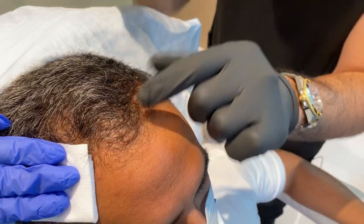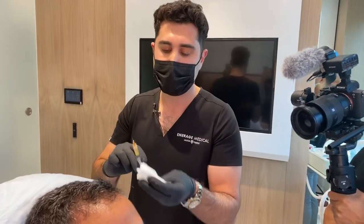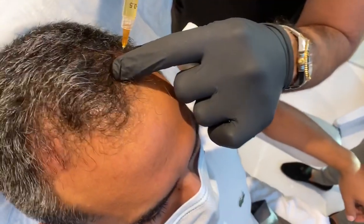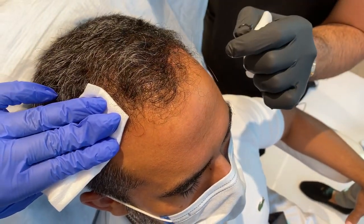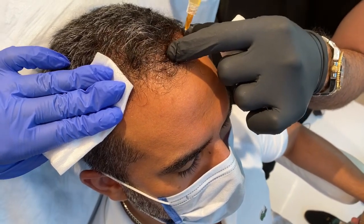Do you put numbing medication for this? No, they actually don't need to be numbed. It's a really small needle, so generally speaking they don't need it. And what does it feel like when it's being ejected? It only feels like someone just popped a sip — there's nothing painful or uncomfortable.